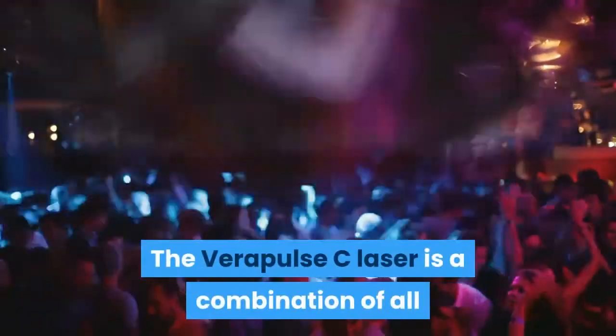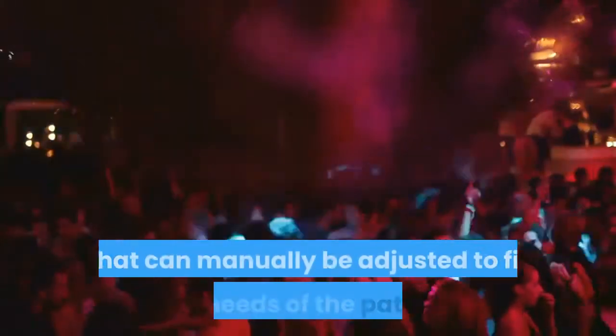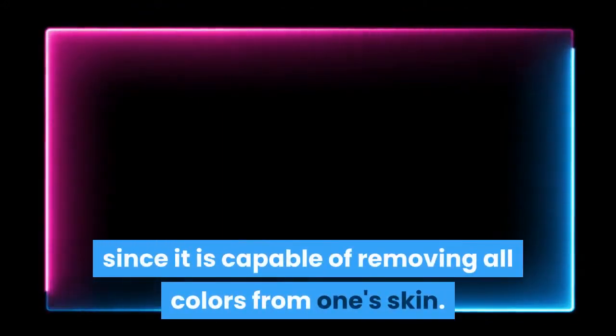The Verapulse C laser is a combination of all four wavelengths that can manually be adjusted to fit the needs of the patient. This laser is also known as a cosmetic laser, since it is capable of removing all colors from skin.